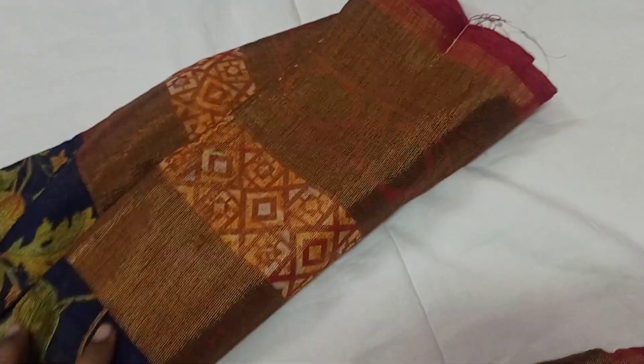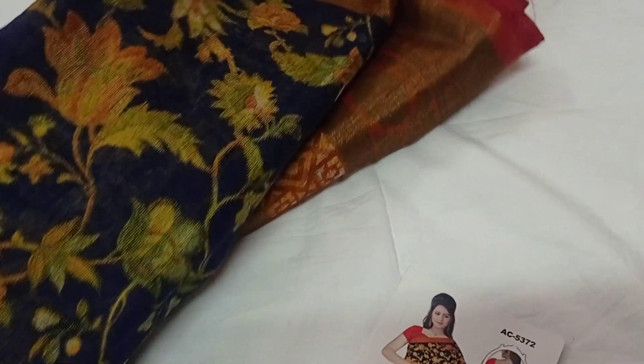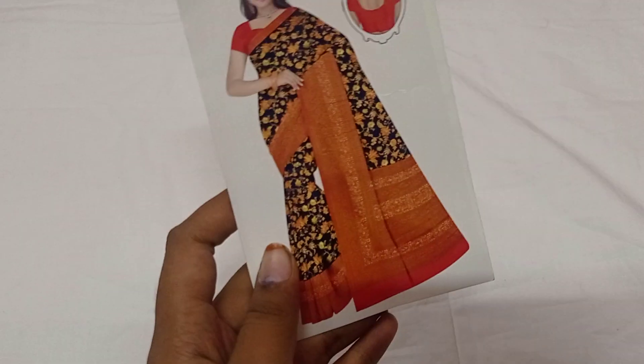The border is double side — one side is kutti border, another side is big size border. You can send photos to us on the WhatsApp number. Price is ₹450.